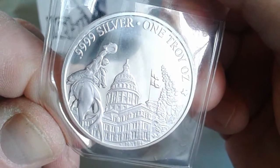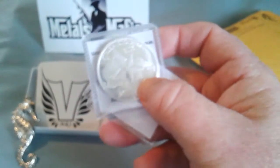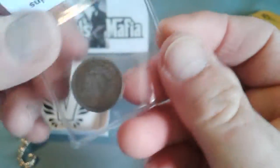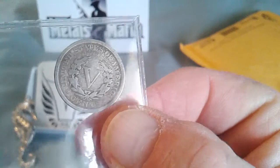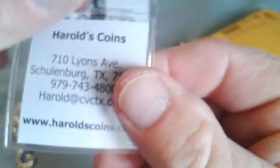Got them from Harold's Coins. There's the reverse with the state capital in Austin and the cowboy. Four point nine silver — I picked up four more of those. Harold's a pretty good dude, he always sends a little something extra. Got a 1910 V-nickel, pretty cool. I'll add it to the collection. There's Harold's information again.